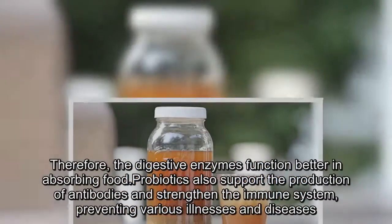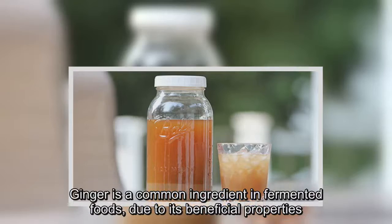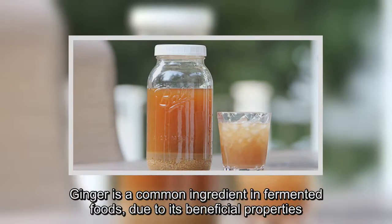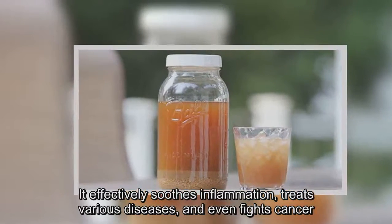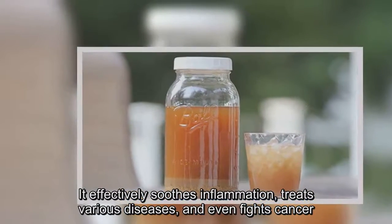Preventing various illnesses and diseases. Ginger is a common ingredient in fermented foods due to its beneficial properties. It effectively soothes inflammation, treats various diseases, and even fights cancer.